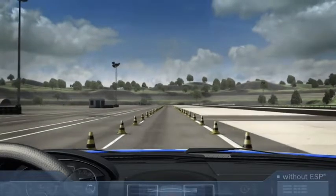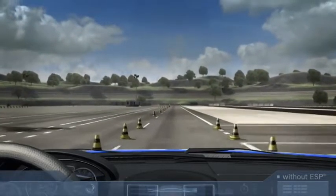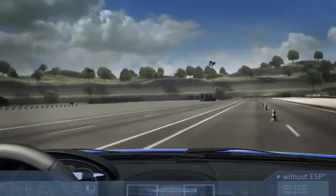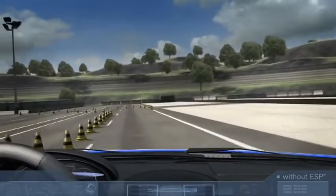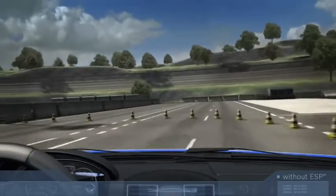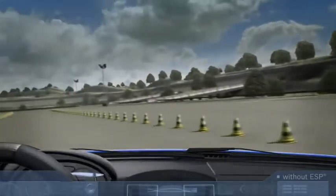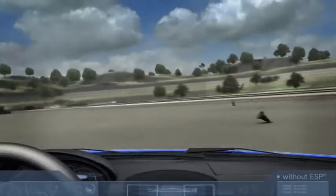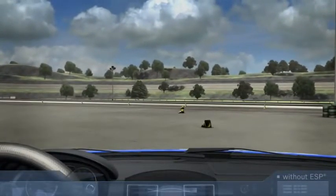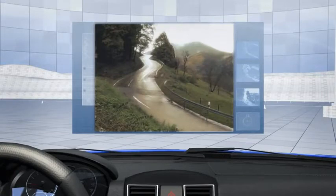Various forces act upon a vehicle in motion. While longitudinal forces operate during braking and acceleration, lateral forces develop when cornering or swerving. The tires, which are the only point of contact between the vehicle and the road surface, have to transfer these forces to the road. If the forces acting on the tires are greater than the forces the tires can transfer, they lose their grip and the vehicle starts to skid. External factors such as wetness or dirt may further reduce the grip of the tire, increasing the risk of skidding.